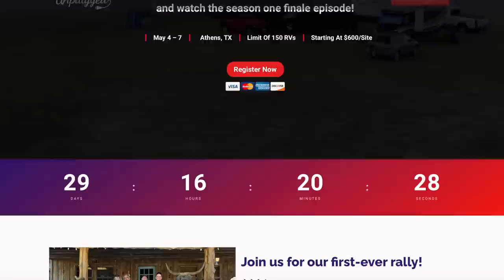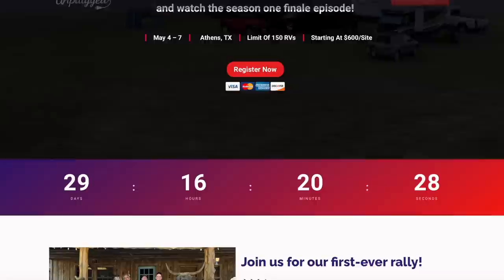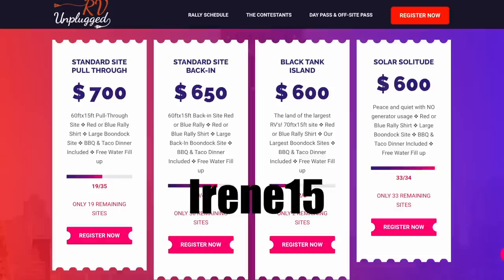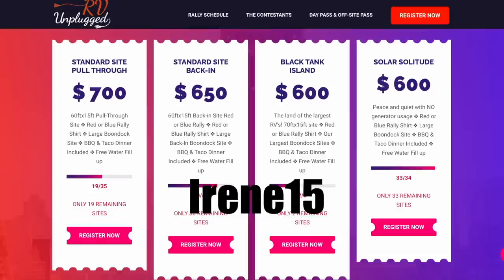If you want to camp with us and the entire cast and crew of RV Unplugged, you can — next month in Athens, Texas, May 4th through the 7th, 2023. Sites are still available and you can get an early bird discount with code IRENE15. I'll leave a link down below with all the details. Feel free to reach out with any questions, and if you're already signed up, let us know with a comment down below.